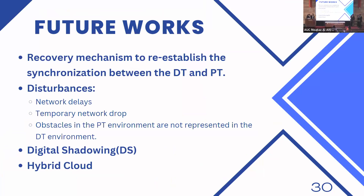For future work, we face some problems regarding synchronization between the digital twin and its physical counterpart due to factors such as network delays, temporary network drops, and obstacles in the physical environment not represented in the digital one — such as ground friction — resulting in discrepancies between the two. Our current architecture does not provide a correction mechanism, so we aim to implement a best-effort functionality enabling a recovery mechanism to reestablish synchronization between both twins, achieving what is called digital shadowing. We are also planning to implement a hybrid cloud system using both public and private cloud merged by a single entity to take the benefits of both.